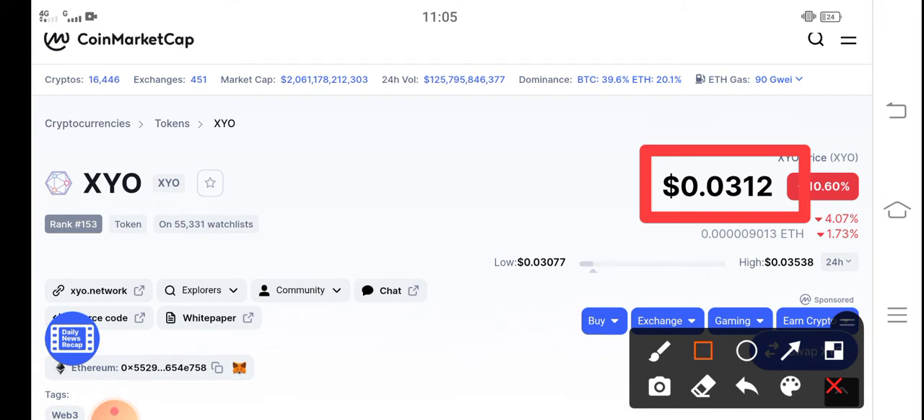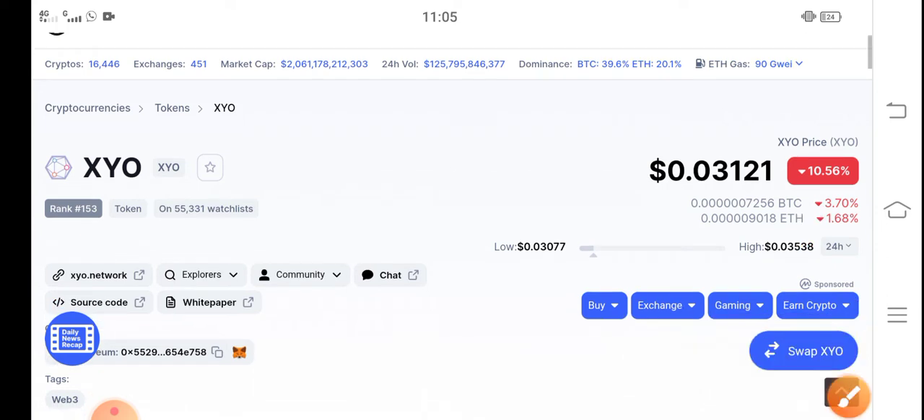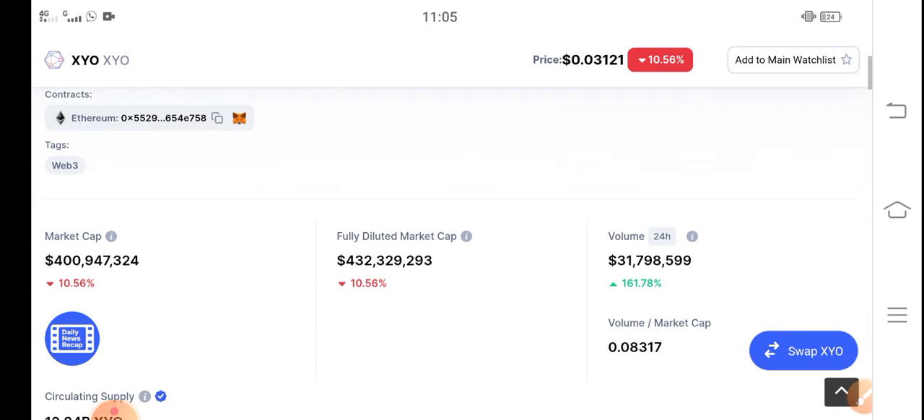That's the current latest price update of XYO token in the market. On the other side, if you look at the changes update for XYO token right now, it's negative 10.56% — a negative change which is a very bad dip down.